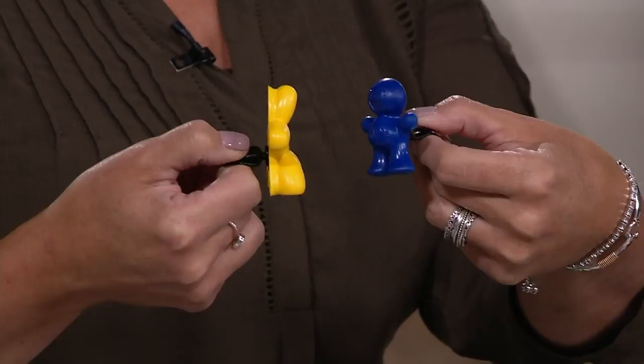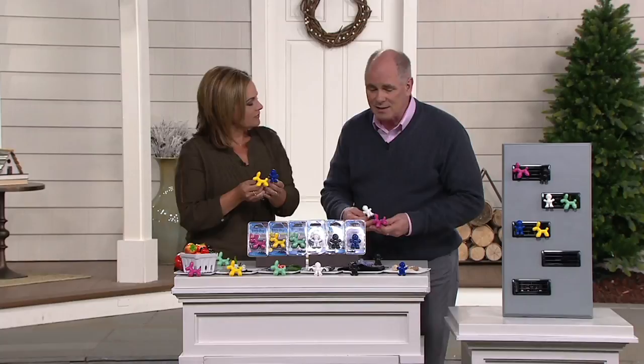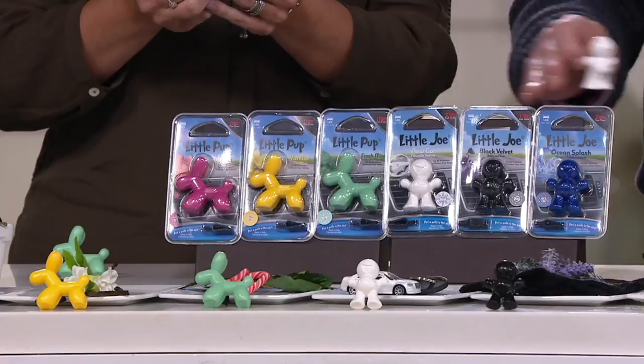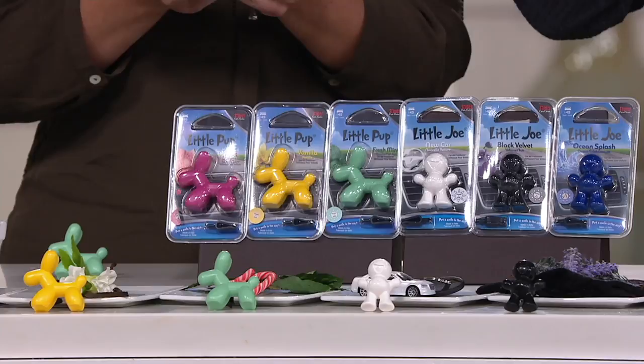This particular pack is a set of six. You can go on all the little websites out there for shopping and buy them individually, but our price on these is actually extremely reasonable. And we give you the variety pack that lets you figure out which one is your all-time favorite. That's our new car scent, Little Joe. So you're getting three Little Joes and three Little Pups.